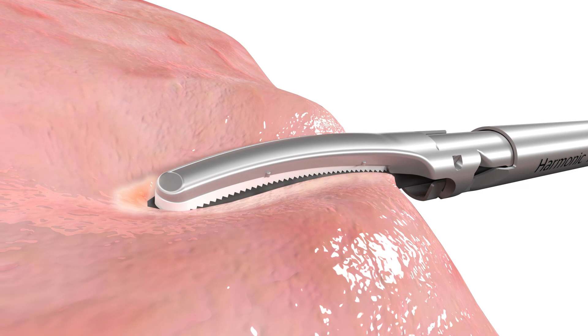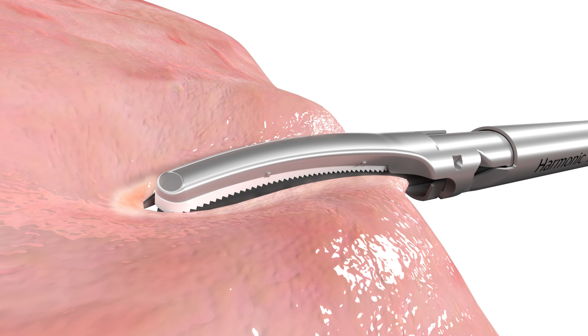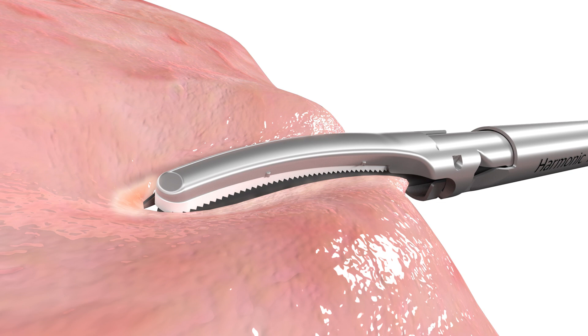Harmonic devices deliver heat through the single blade and utilize active thermal management via the adaptive tissue technology algorithm, with the goal of delivering the least amount of energy to complete the task. Because Harmonic technology creates friction to produce heat, there is no radiated energy and therefore a smaller thermal footprint.